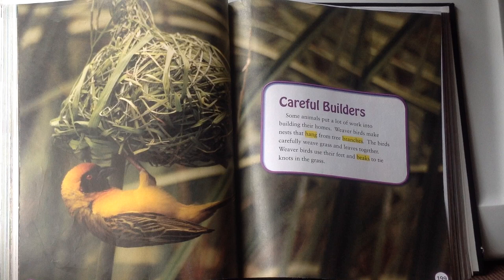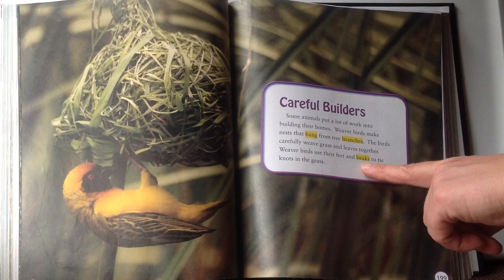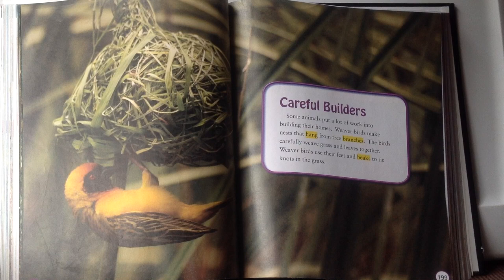Weaver birds. Careful builders. Some animals put a lot of work into building their homes. Weaver birds make nests that hang from tree branches. The birds carefully weave grass and leaves together, using their feet and beaks to tie knots in the grass. Hang means to be attached at the top of something and to hang down without touching the bottom — you can see this nest hanging down with a bird underneath.